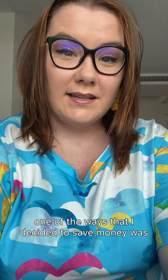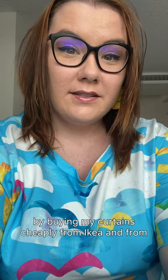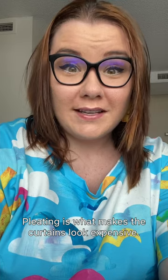One of the ways that I decided to save money was by buying my curtains cheaply from Ikea and from a liquidation center. The thing is, curtains from liquidation centers and from Ikea and places like that are usually not pleated. Pleating is what makes the curtains look expensive.